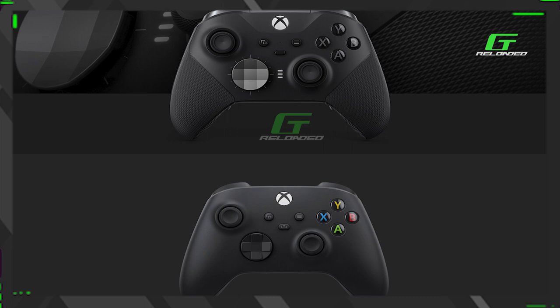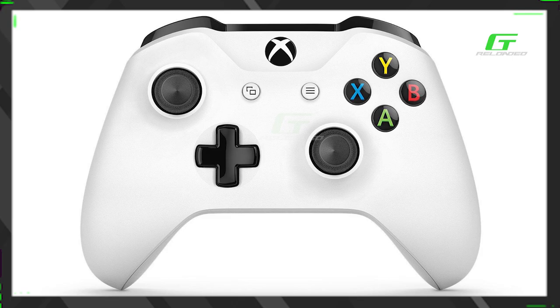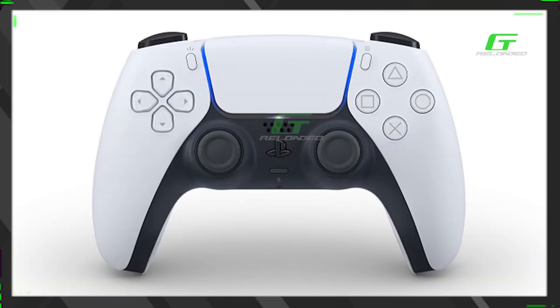Just by looking at the designs, the Xbox Series X controller looks pretty much the same as the current generation — maybe a little bit different in size, we'll have to get it in our hands. The PlayStation 5 DualSense controller people already make fun of — some say it's a ripoff from the Xbox controller, while others say the PlayStation 5 controller looks like an Avengers Endgame suit, and honestly once you see it that way, it does kind of look like that.